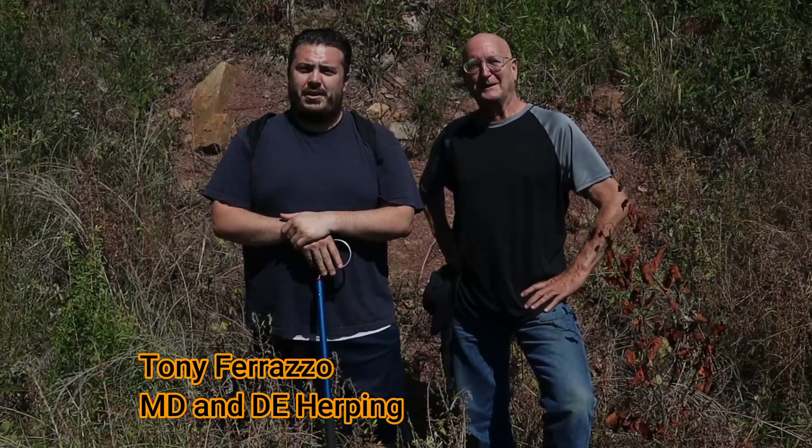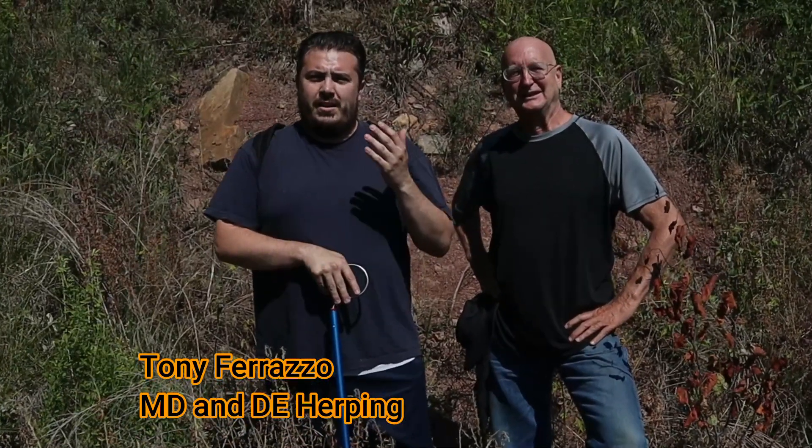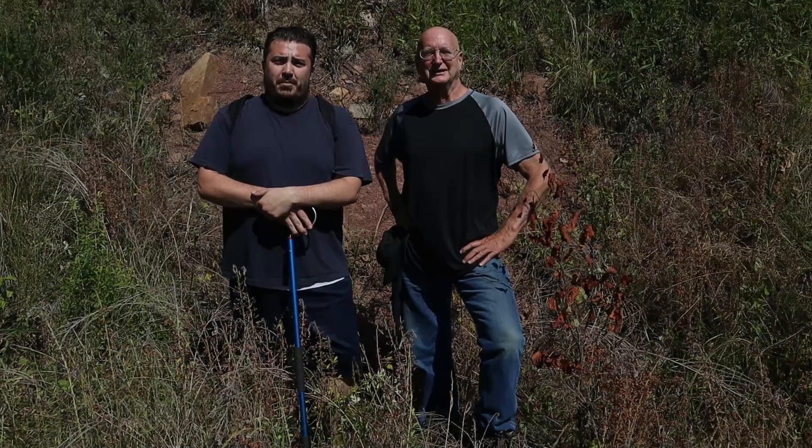Hi, this is Frank Taylor with Nature at Your Door. I'm here today with Tony Ferrazzo. I'll let Tony introduce himself. Hi guys, I'm Tony Ferrazzo. I have a channel called Maryland and Delaware Herping. I started following Frank probably either earlier this year or last year, and like most of you guys, fell in love with his channel and then he started watching mine. And this is the first time we were finally able to link up.